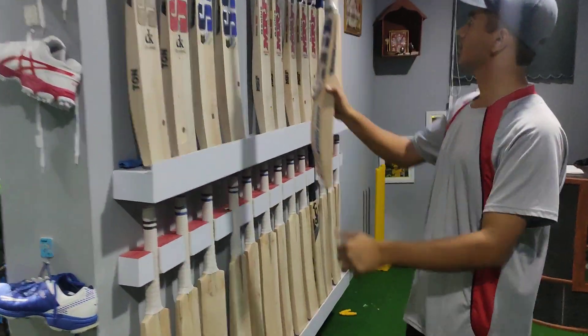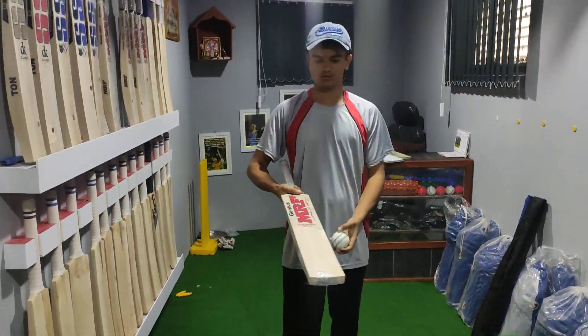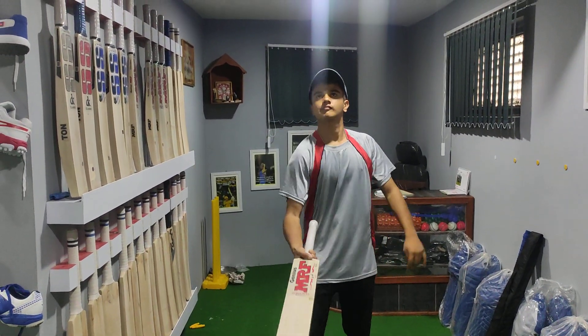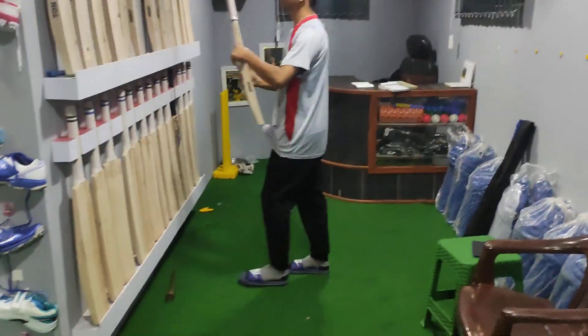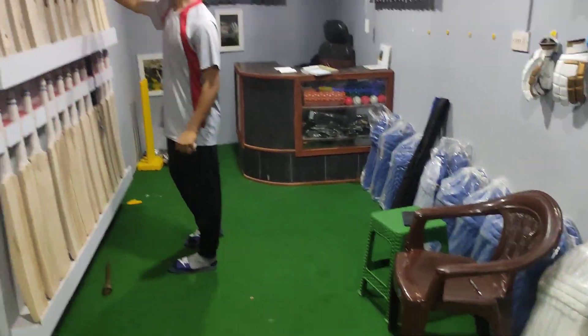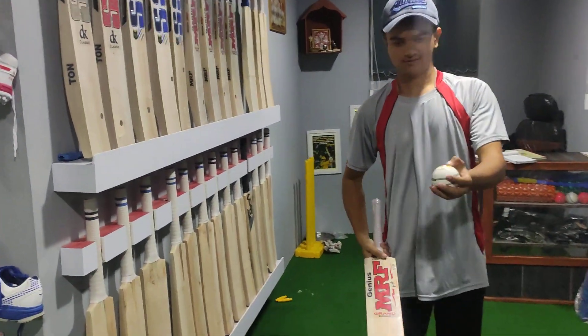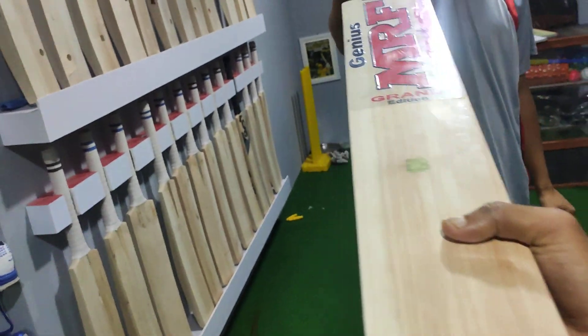I will do it in the same way. This is the last one. I will show you the profile — let me show you the profile.